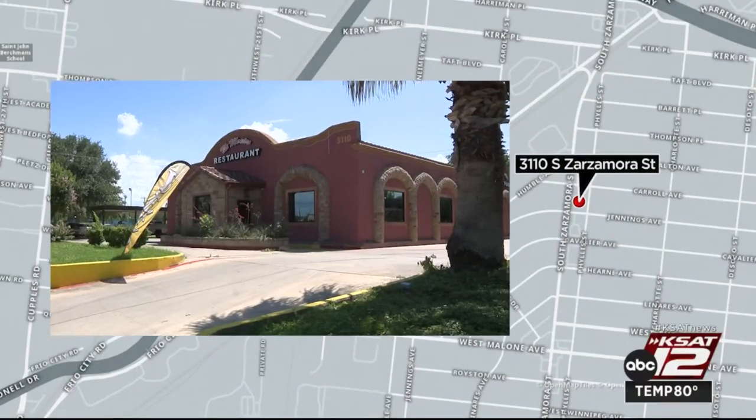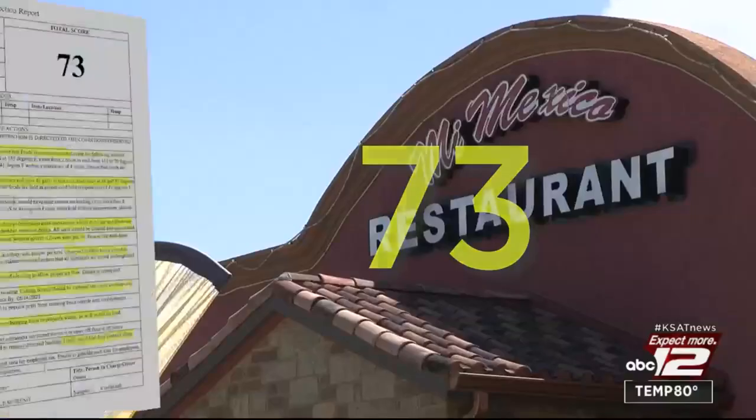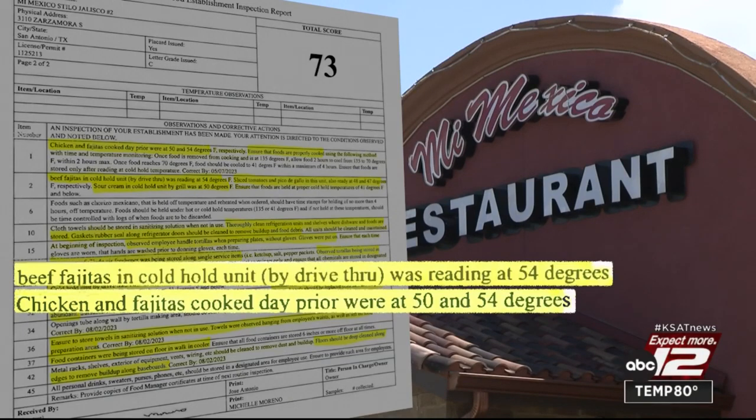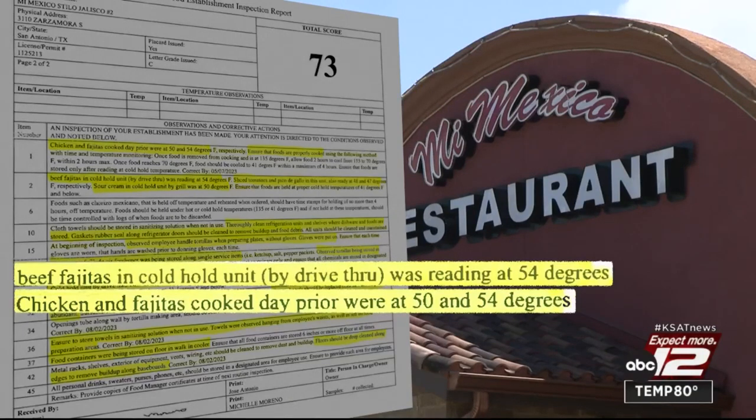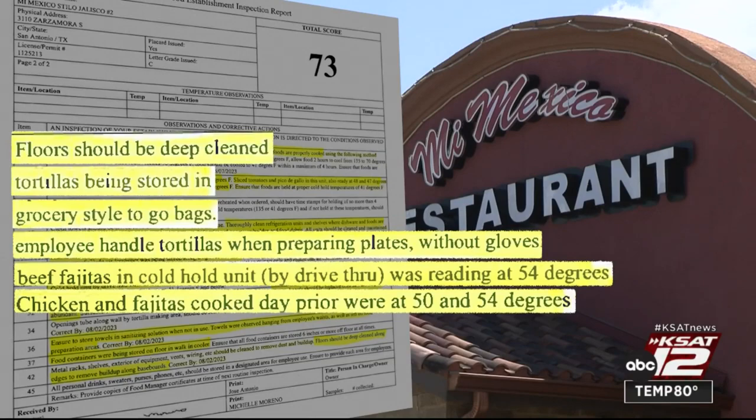Mi Mexico restaurant in the 3100 block of South Star Zamora got a 73. Chicken and fajitas cooked the day before were improperly cooled. Other foods in cold hold units were too warm. A worker was preparing food without gloves. Tortillas were being stored in grocery-style to-go bags, and the floors were in need of a deep cleaning.